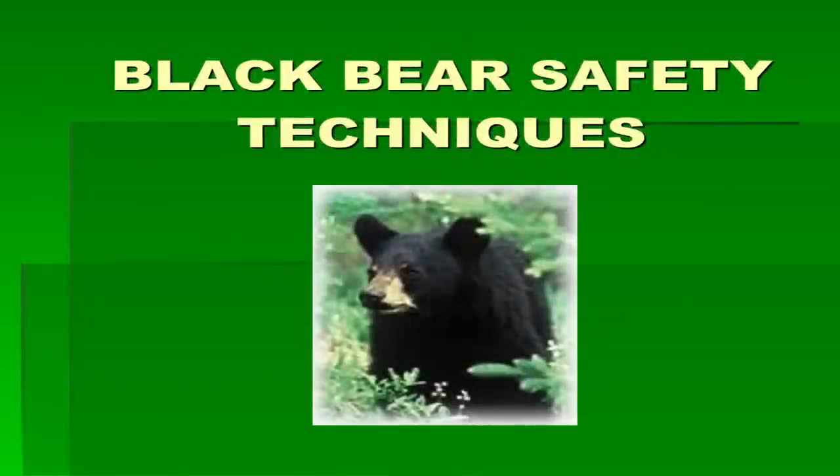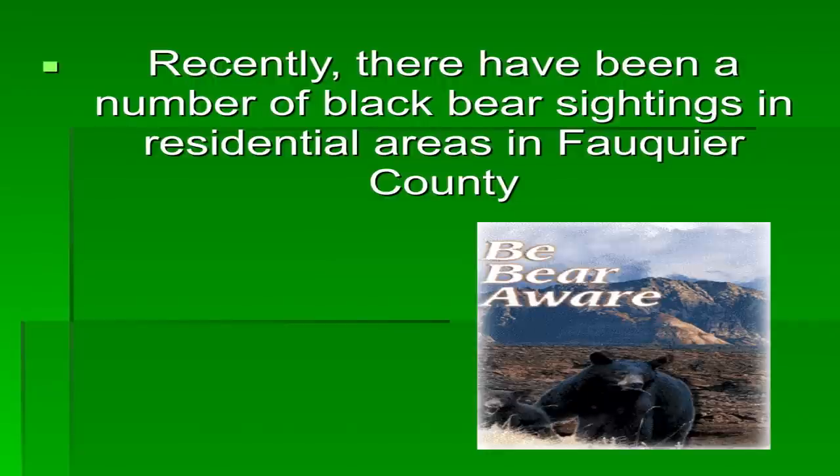Where can you find black bears in Virginia? You can locate them almost anywhere in the state these days. In Fauquier County, where I'm assigned, you can find them all the way from Parris Mountain down to Summer Duck, which is where we're at today.